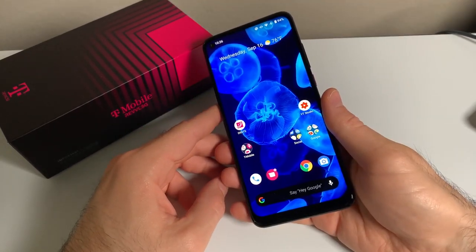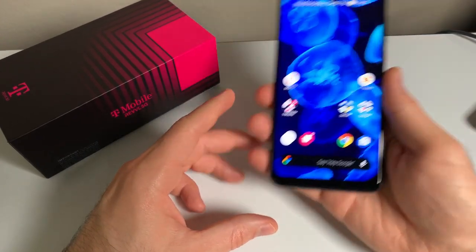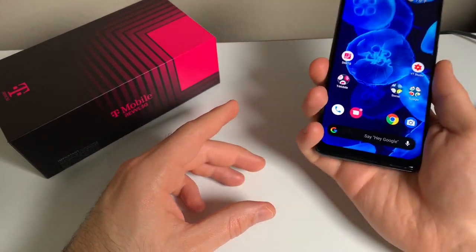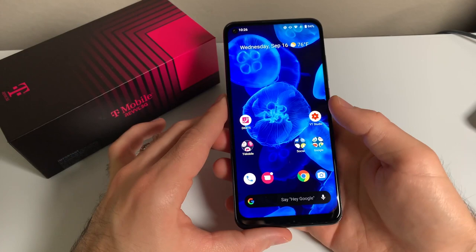The T-Mobile Rebel 5G is $400, and you are getting a lot of bang for your buck at that price point. It launched on T-Mobile and MetroPCS in early September, alongside the Rebel 4 and Rebel 4+. This phone is manufactured by TCL, and it's almost a carbon copy of the TCL 10 5G phone.